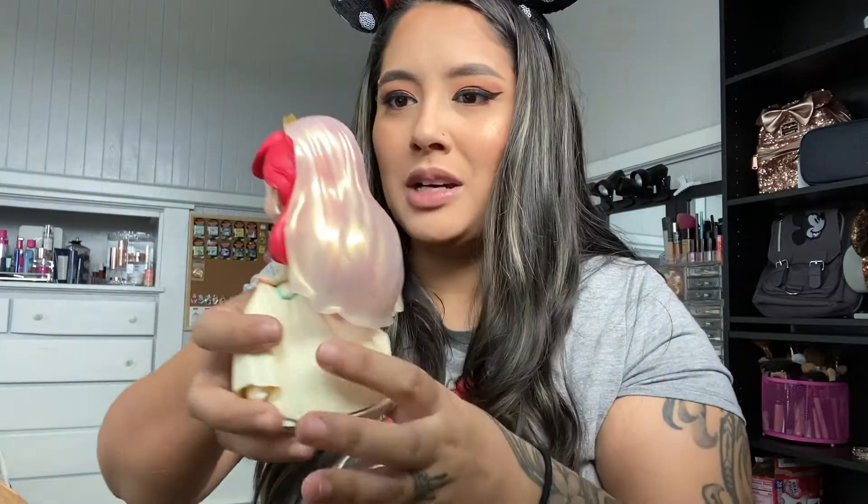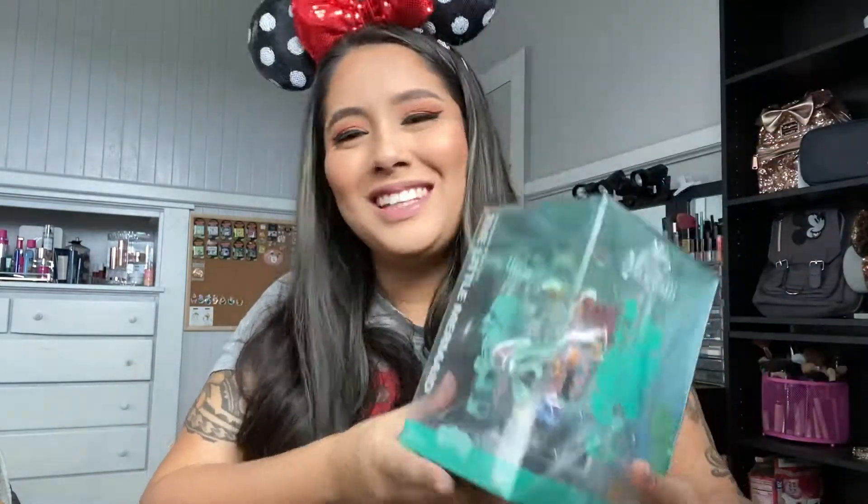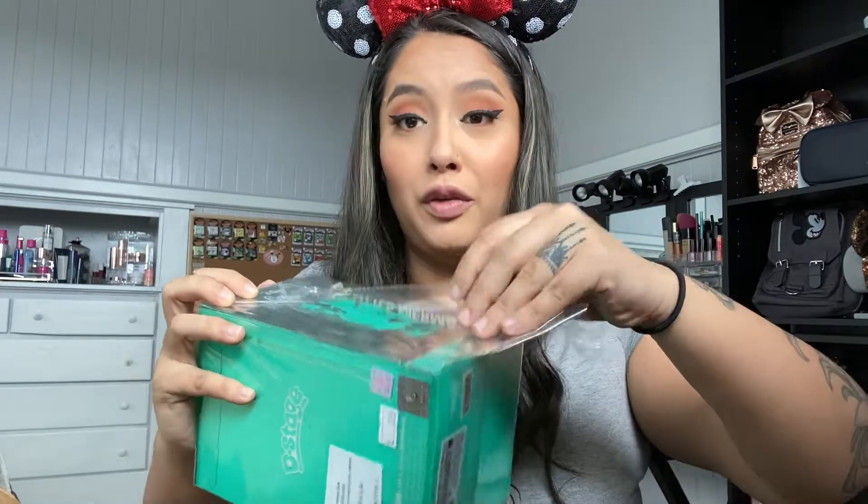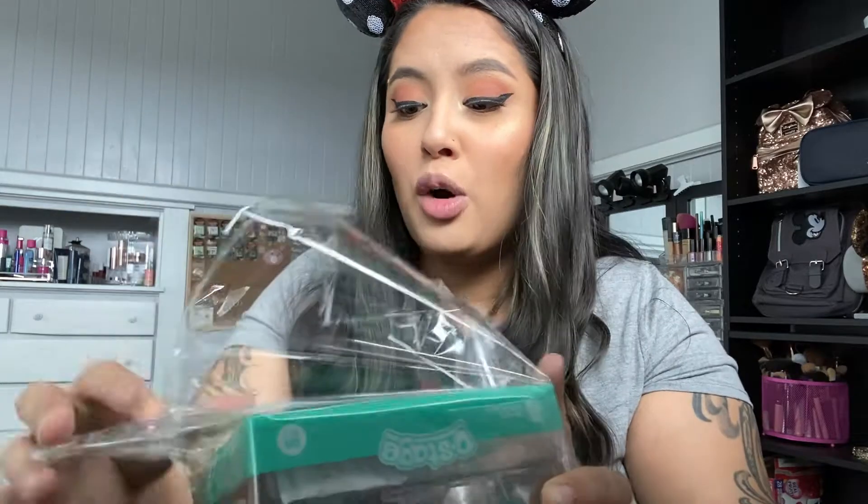Now our last and main item — the real reason I wanted this package. It's a beautiful figure of Ariel singing 'Part of Your World,' perching on the rock, holding Flounder. My Ariel collection is growing and I am so here for it! I also have a Jim Shore Little Mermaid piece that I'm loving, and I eventually want to collect all the Jim Shore Ariel pieces to have an amazing beautiful display because she is queen.